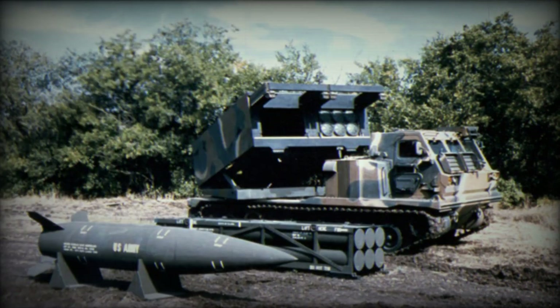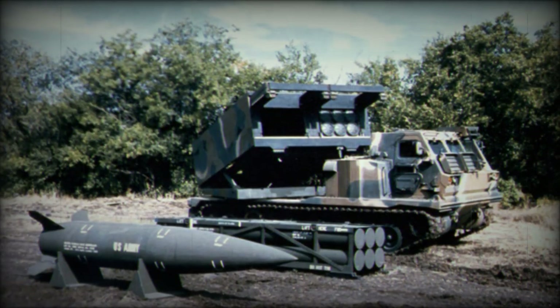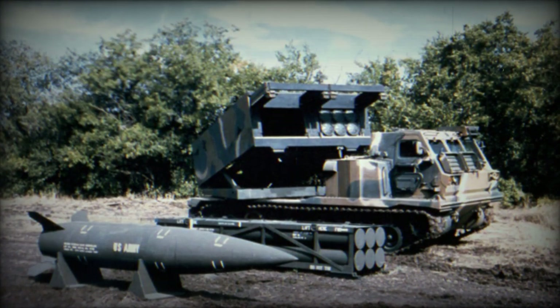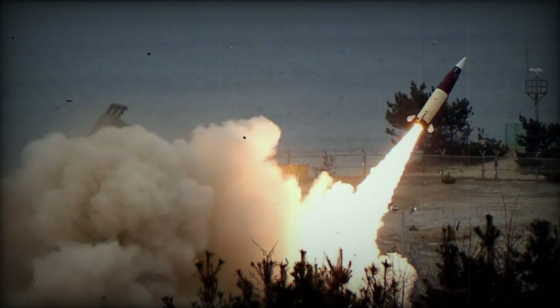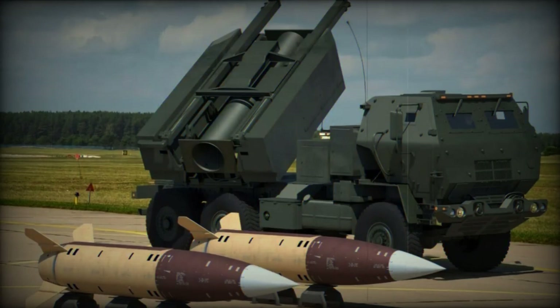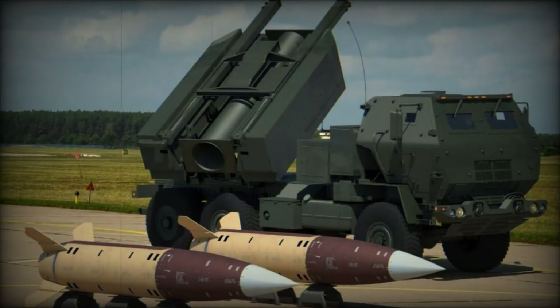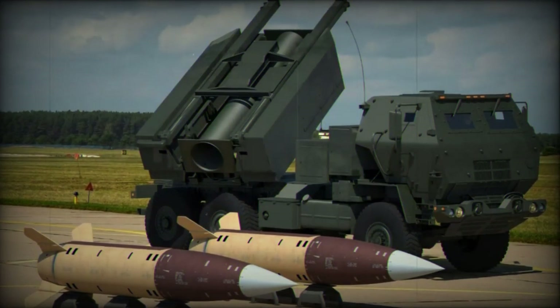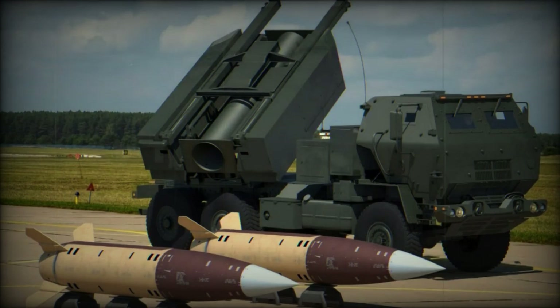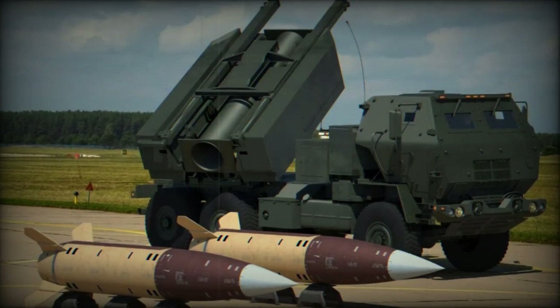Additionally, the ability to launch these missiles from remote positions reduces the risk to Ukraine's own artillery batteries, which can remain under cover while still carrying out effective strikes. The use of ATACMS therefore allows not only targeting of strategic installations at a greater distance, but also exerts additional pressure on the enemy's supply and communication lines, making these weapon systems an additional asset to Ukraine's military capabilities. For more information about ATACMS and cluster bombs, consult the Army Recognition article dated July 7, 2023.